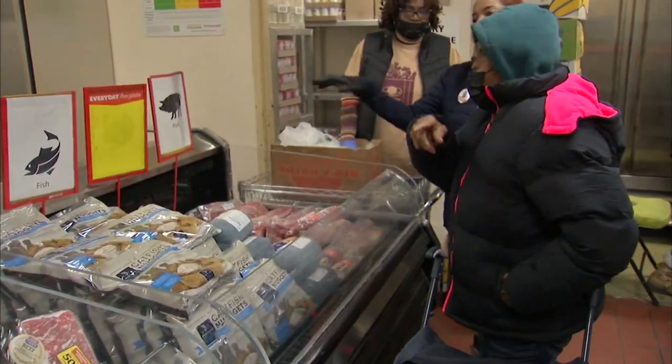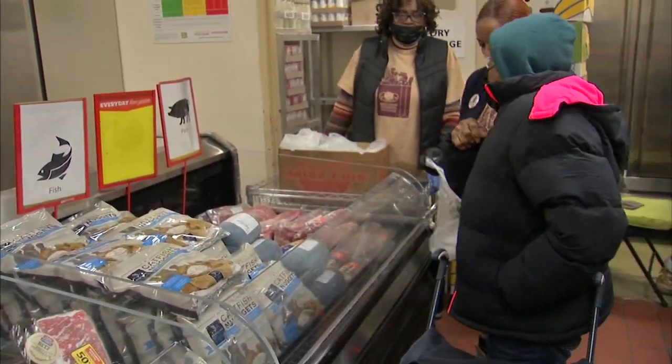This bustling pantry has been helping those in need for 44 years. I've been coming 13 years, and you can't beat Sheldon. You got a lot of pantries out here, but they really care, and they make sure you get enough.